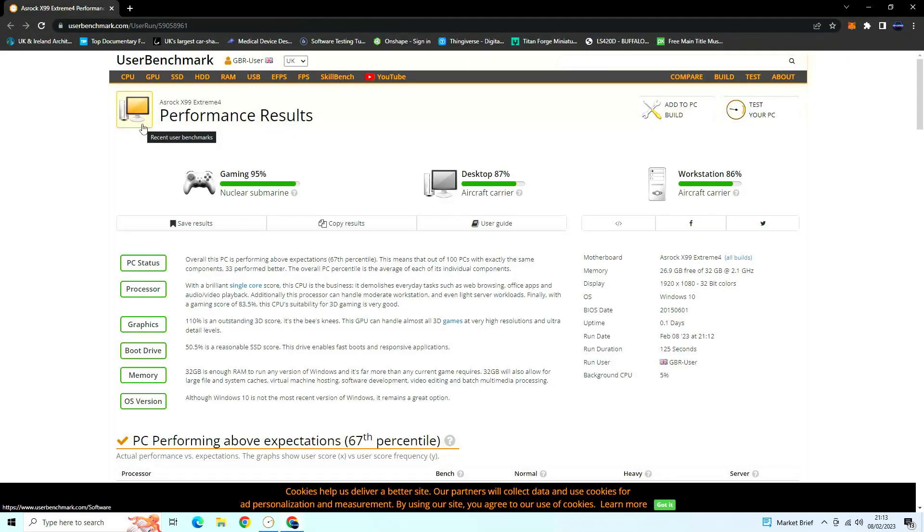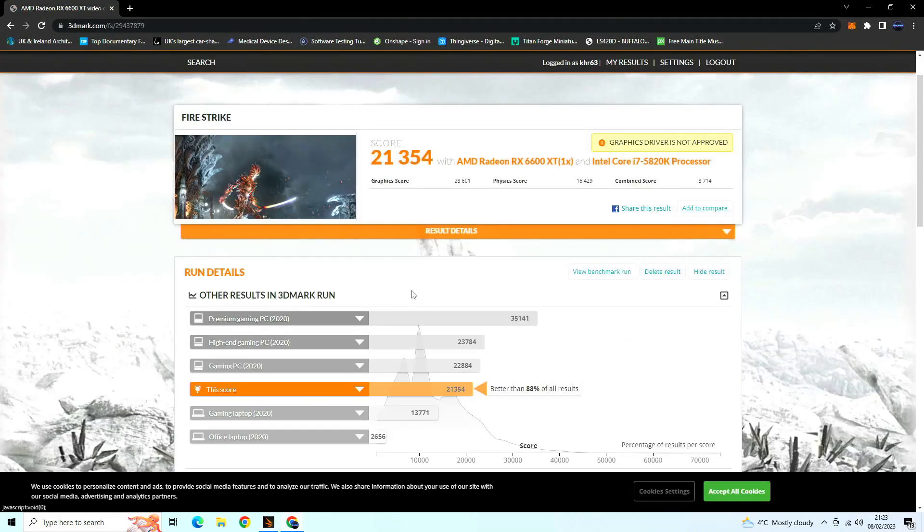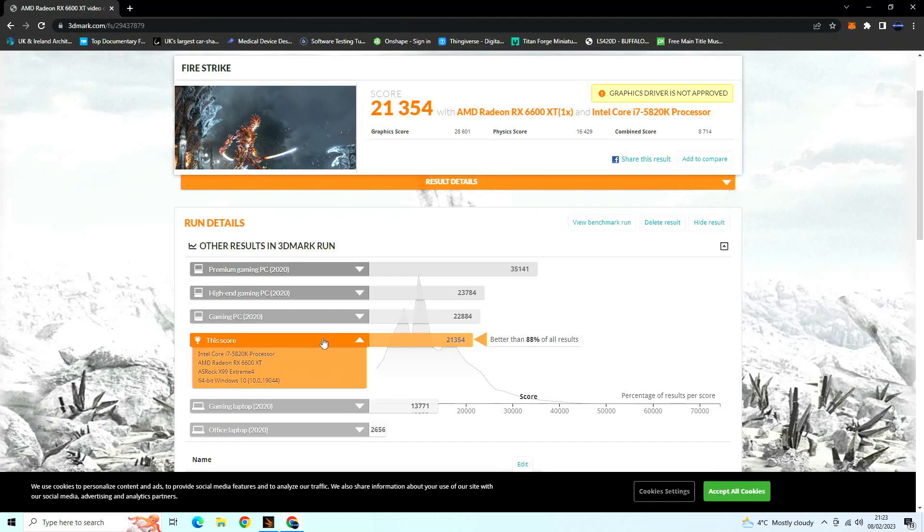Now on to the benchmarks. I used UserBenchmark — it's a bit questionable but I always run it to see how the gaming PC is performing. The CPU was overclocked at 4.3 GHz, so I was getting more performance than stock, though you have to play the silicon lottery to see how you fare. Overall I got really good scores on this and I'm very happy with the outcome.